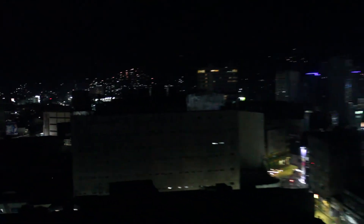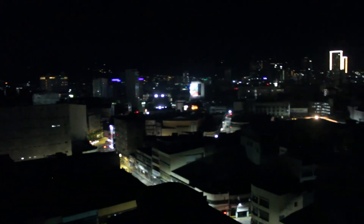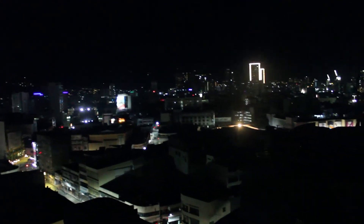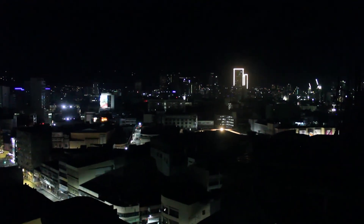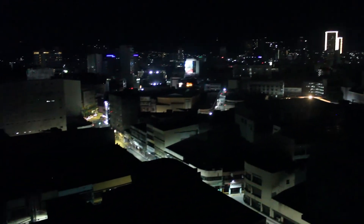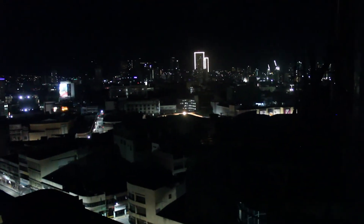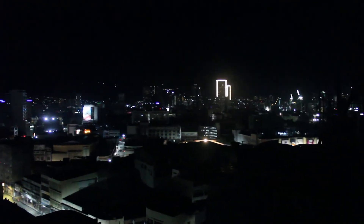Cebu, Cebu at night — mula dito. That's all. Alright. Sa susunod na video dito.